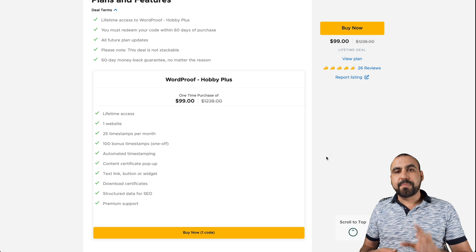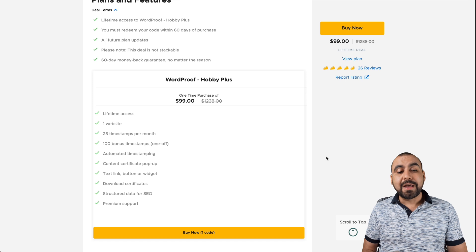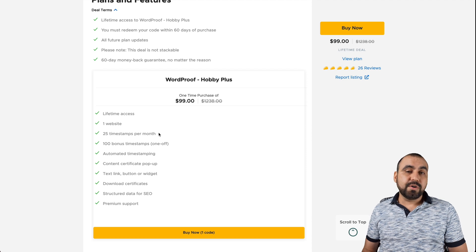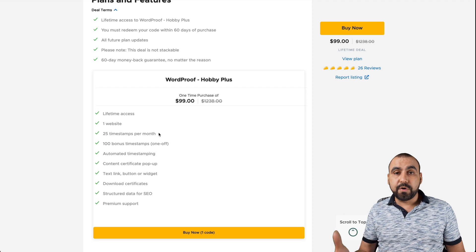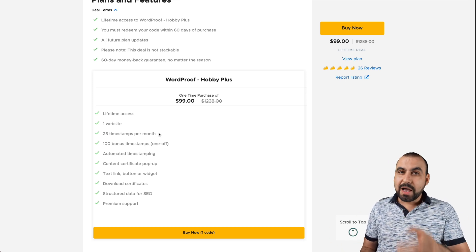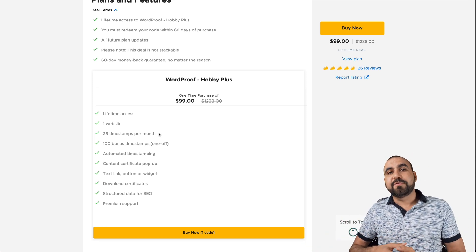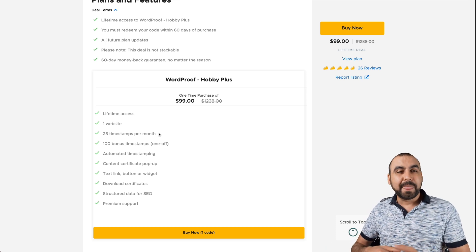So that is how WordProof works. The price is okay if you have one site, but if you have several sites it could get really expensive. And if you need more than 25 timestamps per month, then this deal would not be enough — that's something you have to consider. Let me know what ideas you have. If you're using another type of software that does this, leave it in the comments and let me know what you think about this deal. I thank you all for watching, and if you'd like to support me and buy the deal from this link, it gives me a small commission and it helps me make more videos for you guys. I'll see you later.